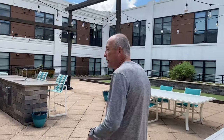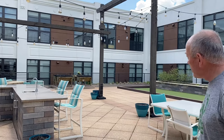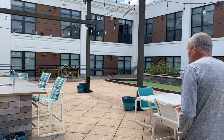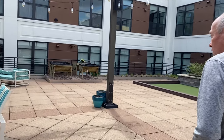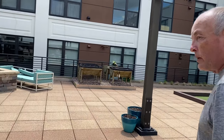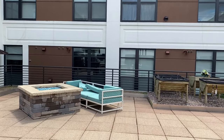They light it up at night. We've got the full kitchen out here with the gas grill. They hire a landscaping service to maintain the grounds.